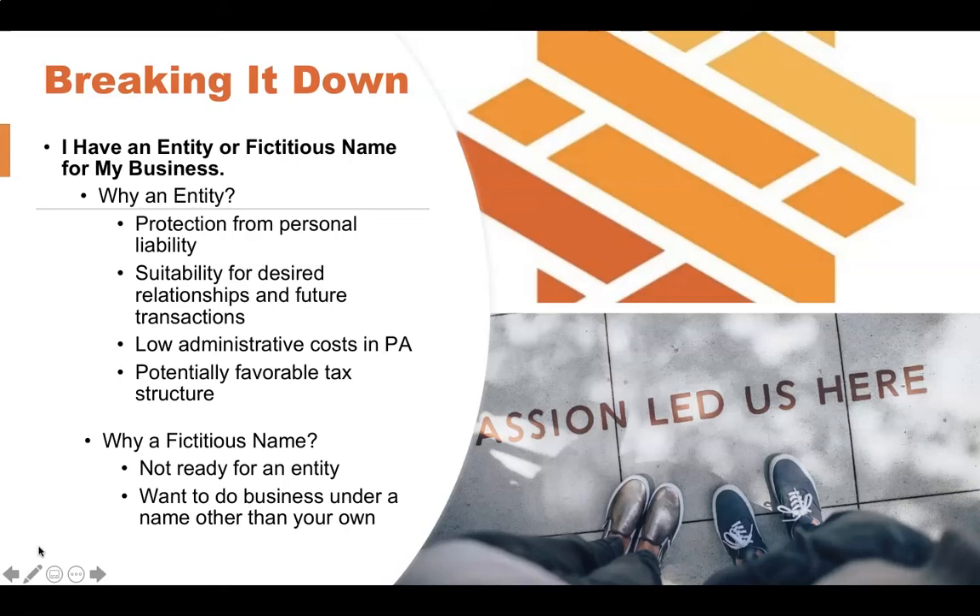A fictitious name is something you use if you don't have an entity — so you're a sole proprietorship or partnership — but you're doing business under a name other than your own. For example, if you're 'Cat's Crafts' and doing business under that name with a website, but don't have an LLC filed with the state under that name, you need to file a fictitious name, also called a 'doing business as.' These filings are really about making sure there's a way customers can find out who they're doing business with and how to contact them.